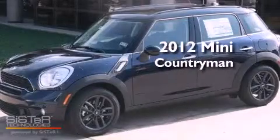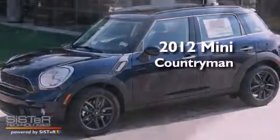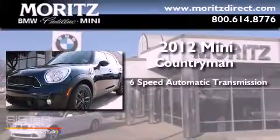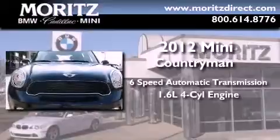This is a brand new 2012 Mini Countryman. This crossover has a 6-speed automatic transmission and an inline 4-cylinder engine.